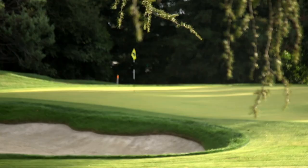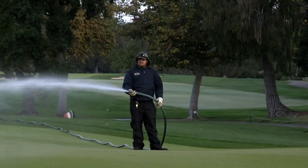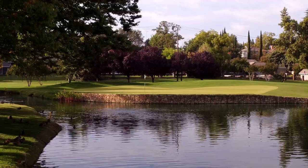It's dense — the density is great. The members love the way the ball rolls. It's a very fine textured grass, and so far it's been a dream to manage, to tell you the truth.